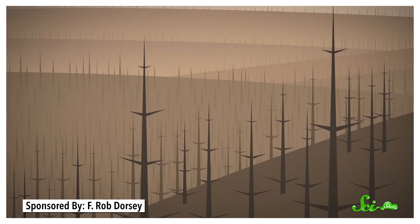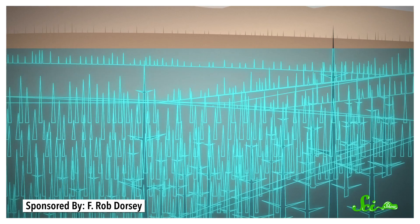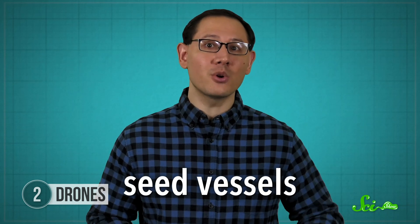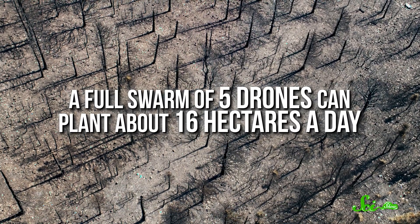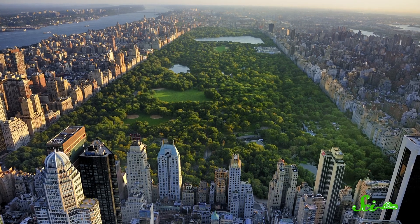Researchers have developed drones that are specifically designed to help replant wildfire-ravaged areas quickly and efficiently. First, one set of drones creates a 3D map of the area, and once that's done, the seeding drones get to work. Each drone can carry about 26 kilograms of seed vessels, which are small cubes containing a mixture of soil, fertilizer, and tree seeds. The drones then drop the seed vessels over the fire-ravaged area. Right now, each drone can plant about one-third of a hectare each flight, and a full swarm of five drones can plant about 16 hectares a day, which means a single drone swarm could replant an area the size of New York's Central Park in just three weeks.